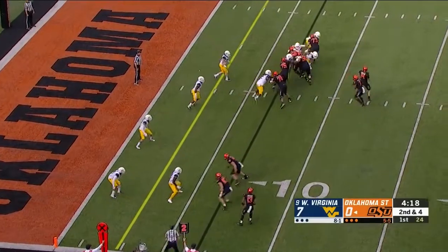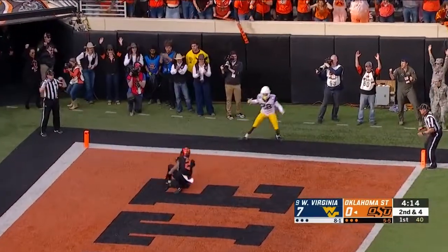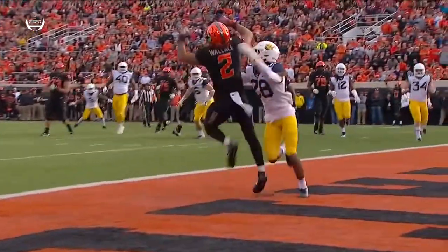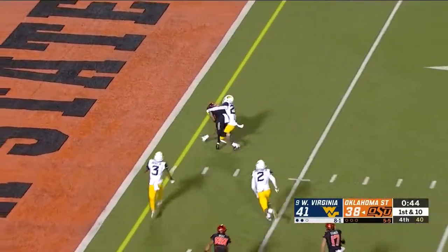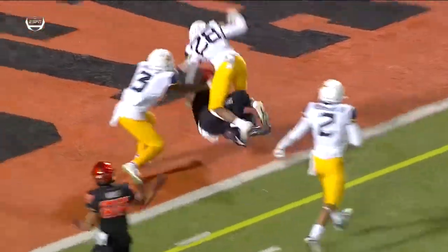One of the top recruits in the country coming out of high school. There's a fade in the end zone, and it is caught — it's caught by Tylan Wallace, with Keith Washington all over him. It's a touchdown for Oklahoma State. He throws quickly — it is a touchdown for Tylan Wallace, with 42 seconds to go!